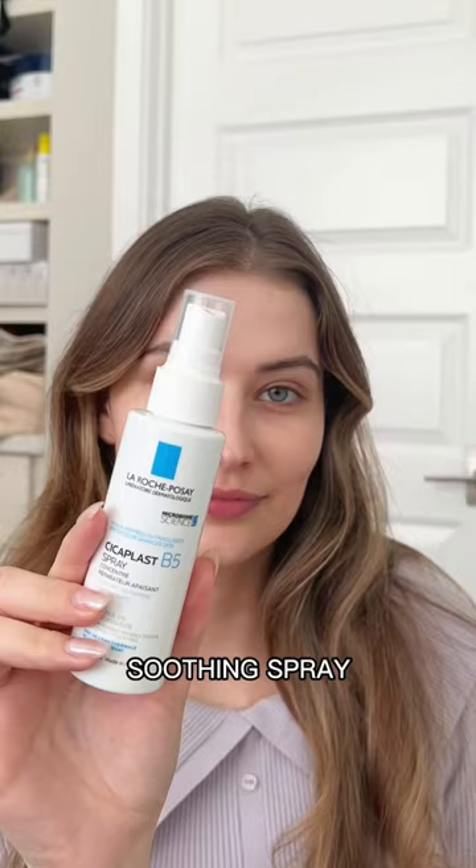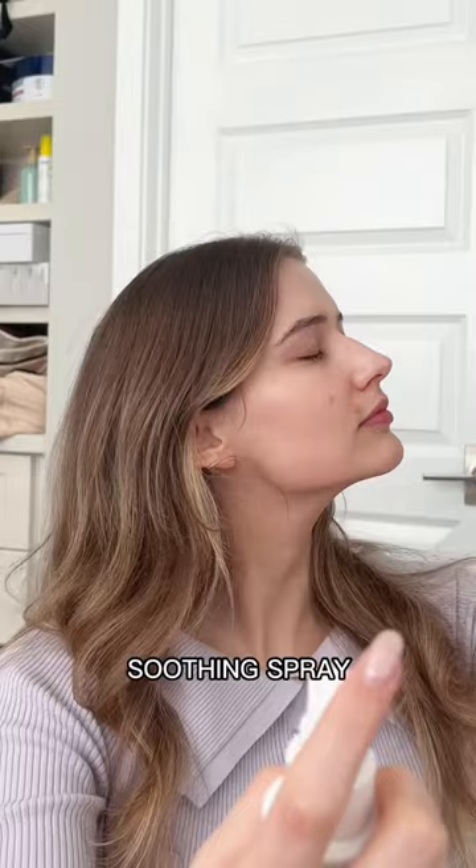To help tackle redness, I'm using the Cecaplast B5 spray. I love this for when I'm having a breakout. To protect the pimple and prevent me from wanting to pick at it, we have to go in with a little pimple patch. And now we wait — stay tuned for tomorrow's results.